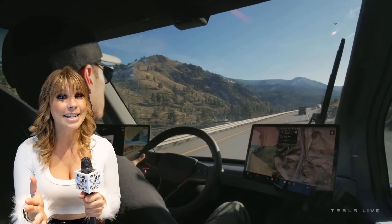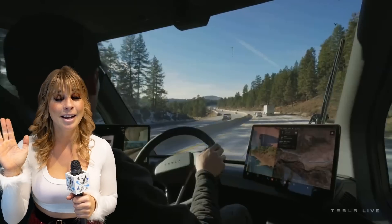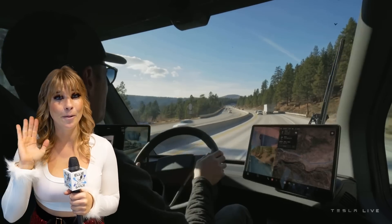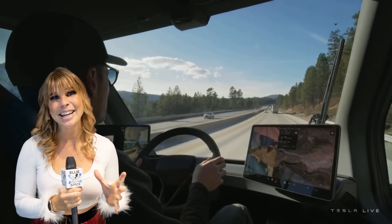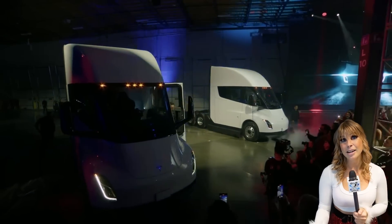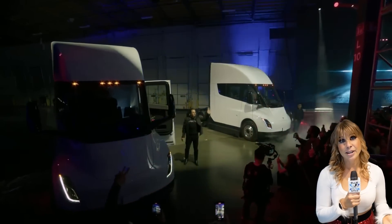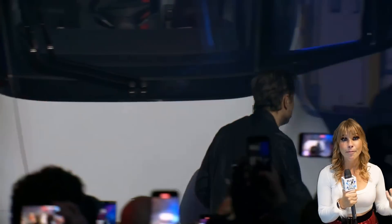So if there are any Tesla Semi drivers who want a co-pilot for a day, please send me an email or DM me on Twitter, because I want to ride in one of these so badly. And the Tesla Semi is actually pretty spacious — Elon drove the Semi to the stage during the presentation. He's a pretty tall guy, and he was able to stand up in there, so that really keeps the driver's comfort in mind.